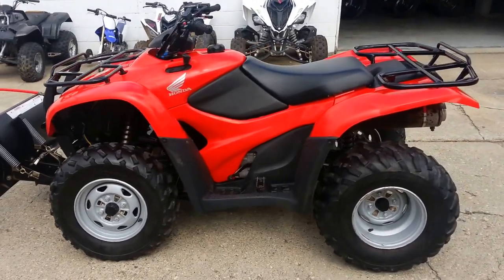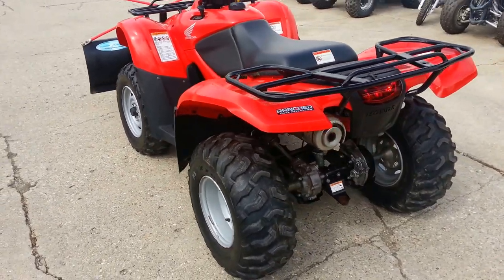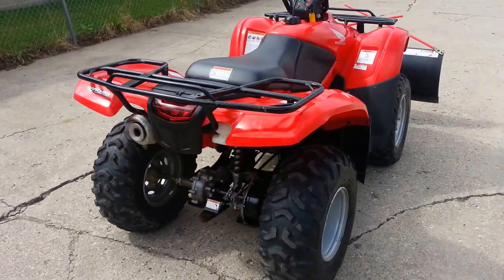All right, here at Approval Power Sports, we have a Honda TRX 420 4x4 with the plow and the worn winch. For sale, only $54.99.